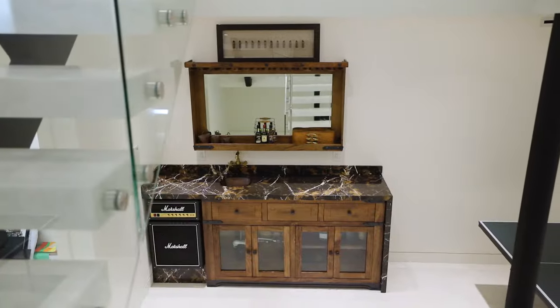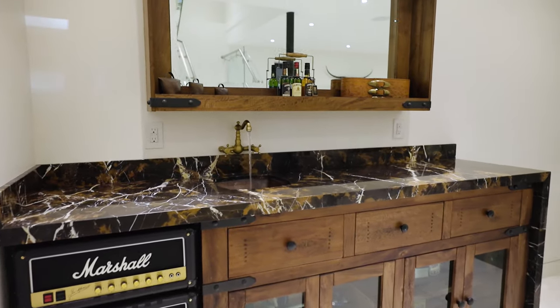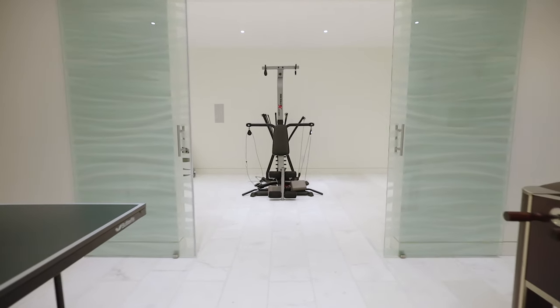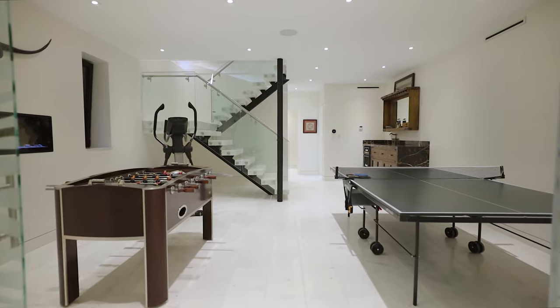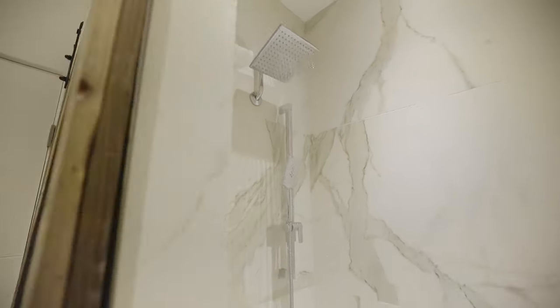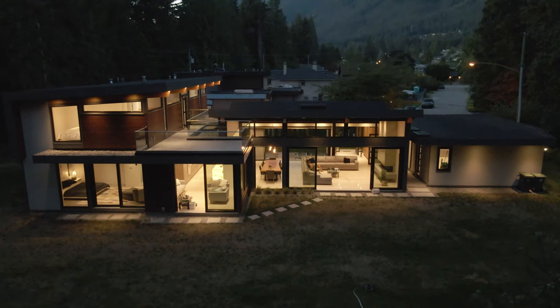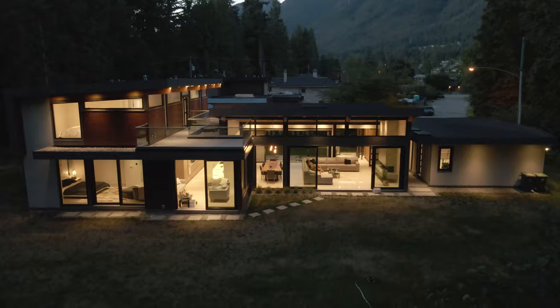Downstairs is a great section of the house for entertainment, and right here is the perfect place for a home gym or movie theater. What a beautiful home.